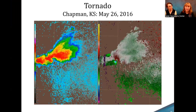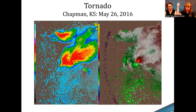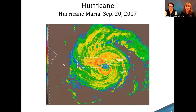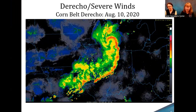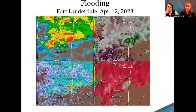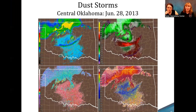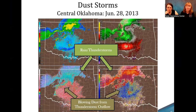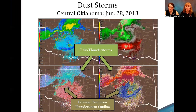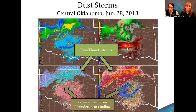If we had shown the full mosaic for the derecho, there would be lots of shear and wind gusts visible. In the dust example earlier you can actually see a good outflow boundary, and you can see the wind profile change as it moves across.